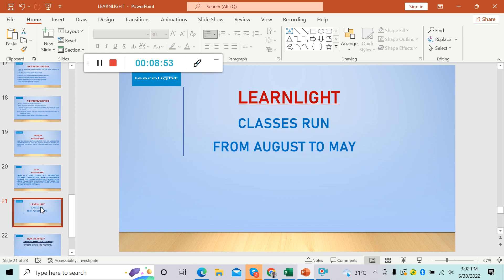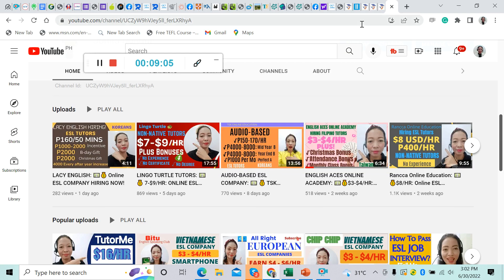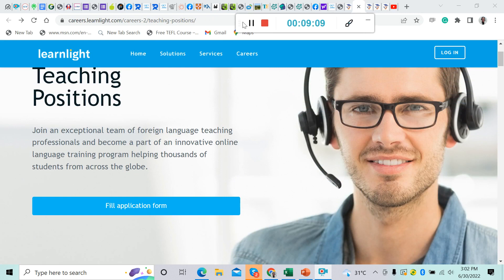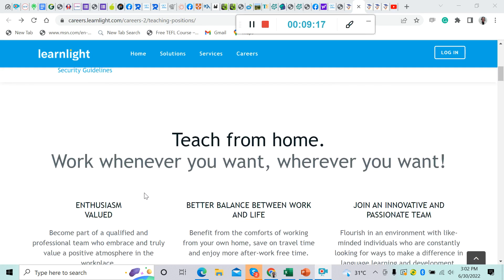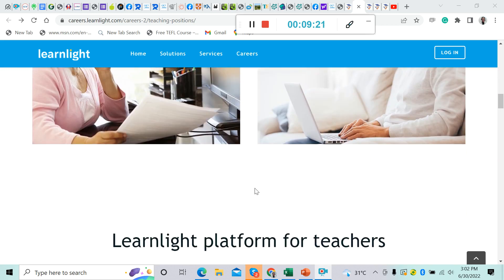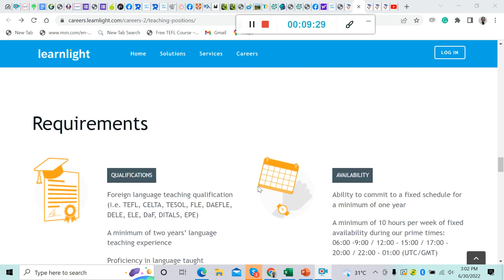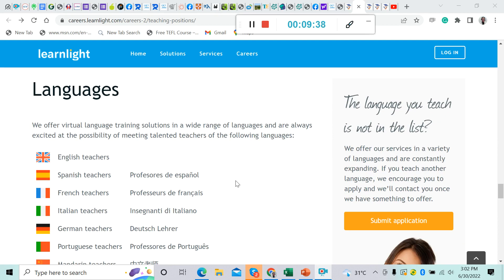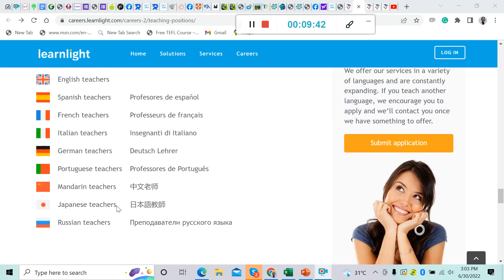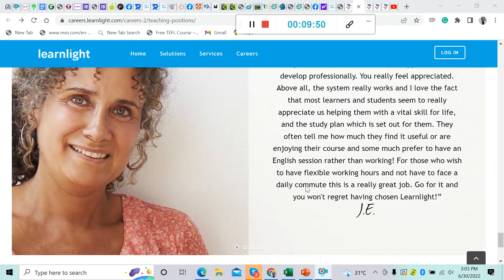Learnlight classes run from August to May. Now let's visit their website. This is what their website looks like — Learnlight teaching positions. Scrolling down: teach from home, work whenever you want, wherever you want. The job description, responsibilities, and requirements are listed there. The languages you can teach include English, Spanish, French, Italian, German, Portuguese, Mandarin, Japanese, and Russian.